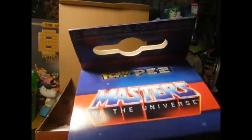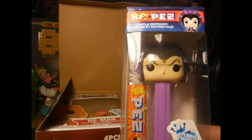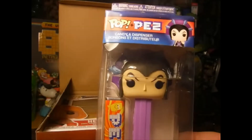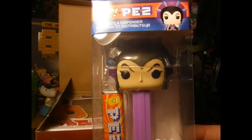It says it's limited edition — Pop Pez. Now see, I am the Masters of the Universe guy, but my daughter is really into Pez, so I'm in a dilemma. She's not here, so she doesn't get a choice to try to steal it from me yet.